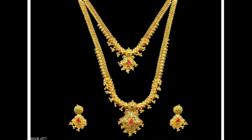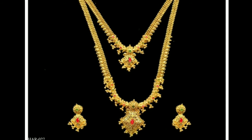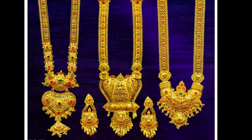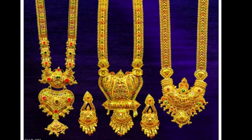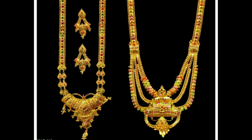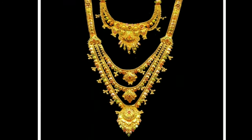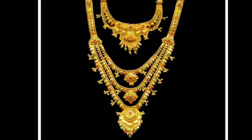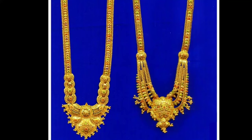If you like any one of these designs, you can screenshot that picture and ask at the gold shop. All these beautiful harem models are collected from other websites for the purpose of showing you these beautiful designs in one platform. Latest Designs channel is not responsible for buying and selling, and this is not a sponsorship video.